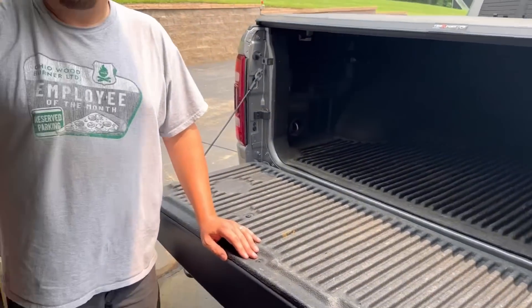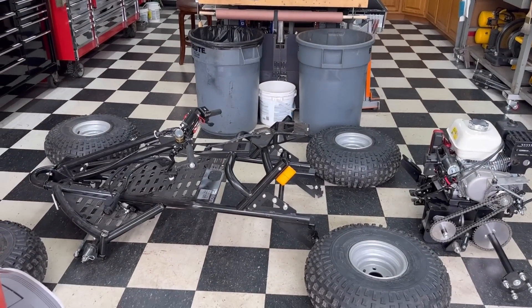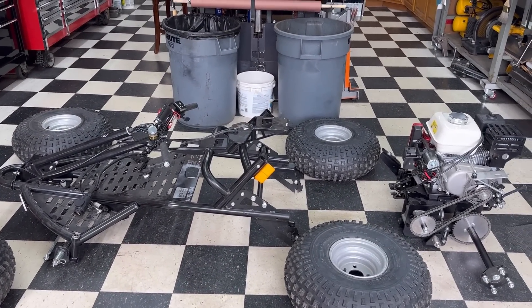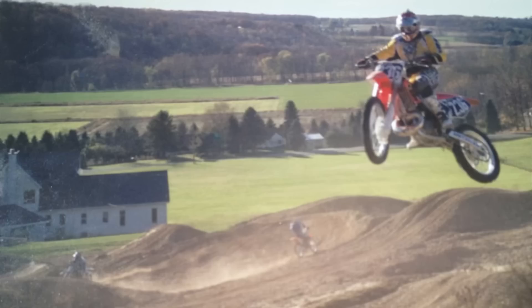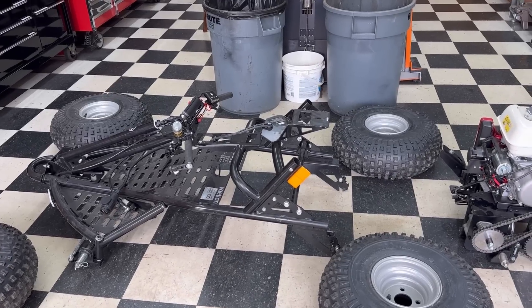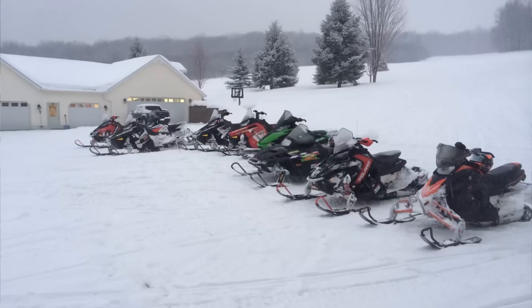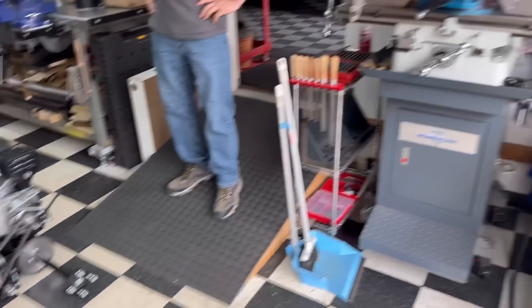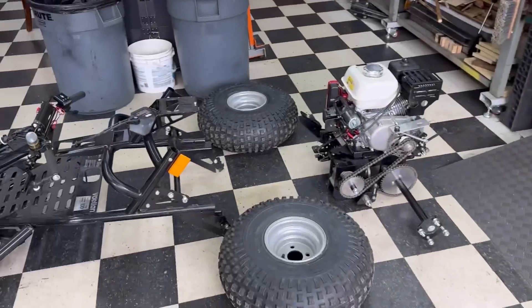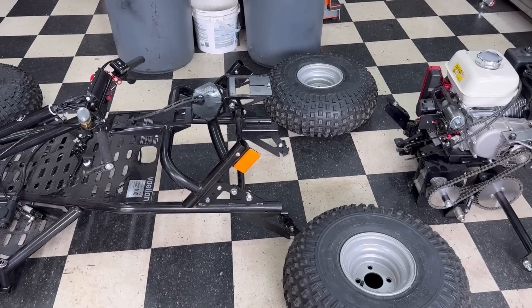We're going to do the assembly here in the workshop today, probably throw some fuel in it and cruise around the yard. There are accessories that go along with this — it's not a one-time standalone unit, it does multiple different functions, which makes it really unique. I grew up riding four-wheelers, snowmobiles, and motorcycles, but the problem was they always stayed parked more than you could ride them because of the seasons.